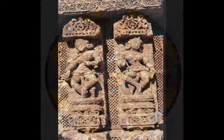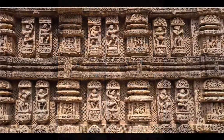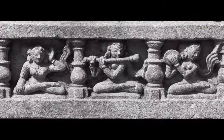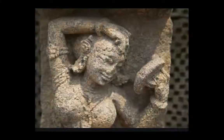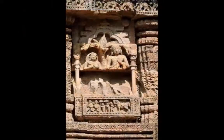Every single piece of the Konark temple is intricately carved. These carvings include deities, dancers, scenes from daily routines and practices, carvings of birds, animals, as well as mythological figures. The carvings depict a variety of information about their social life.